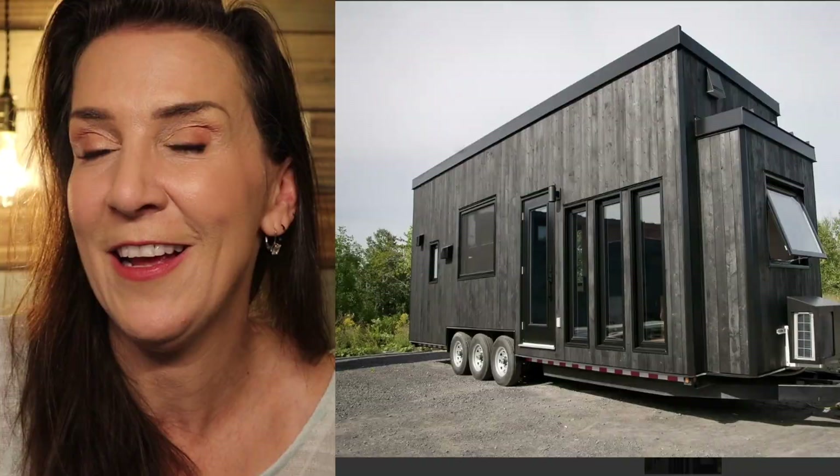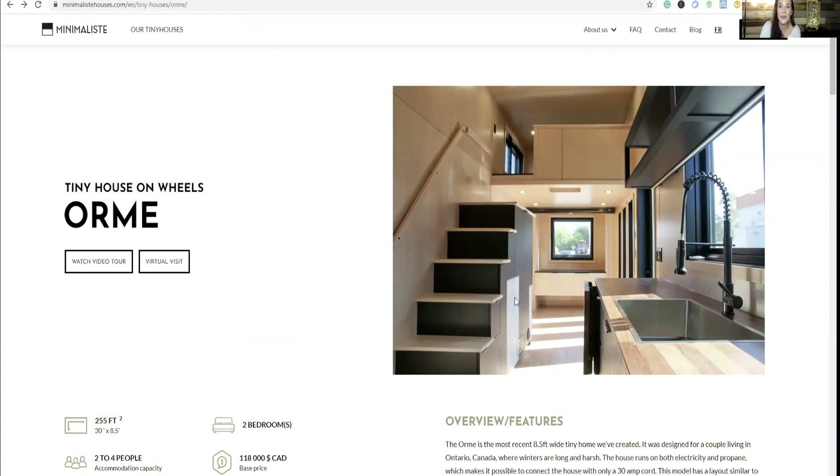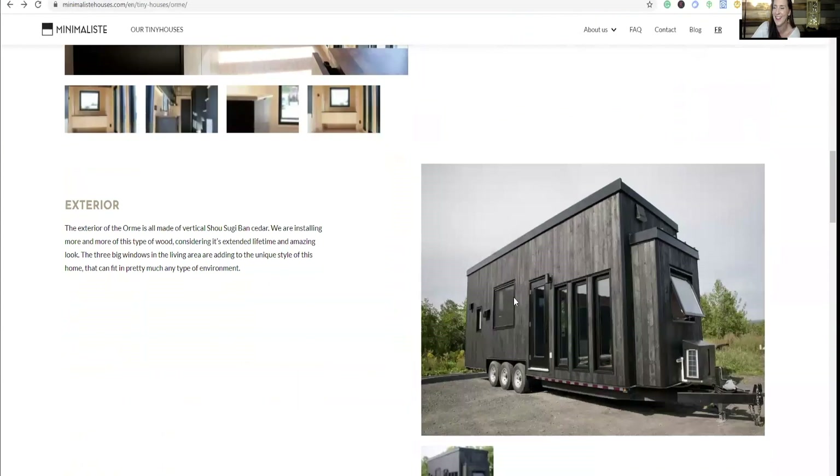With it only being 8.5 feet wide, you would feel like it would be more confining, but the way they made this work with the lights and the windows coming in, it does not feel small in these photographs at all, especially with those super high ceilings. This house is 255 square feet, has two bedrooms, and accommodates two to four people. The base price is $118,000 Canadian dollars. That's my attempt at a really crummy Canadian accent.